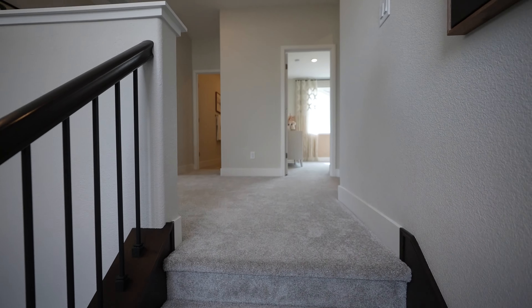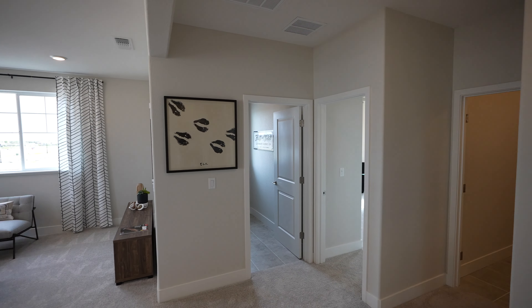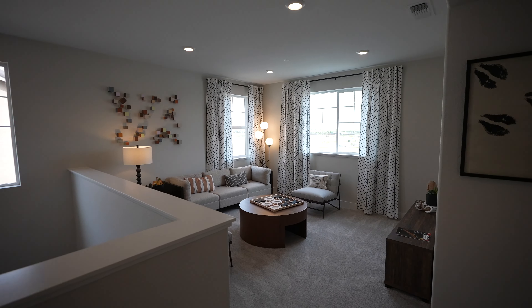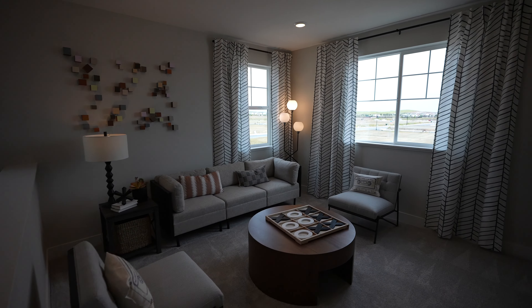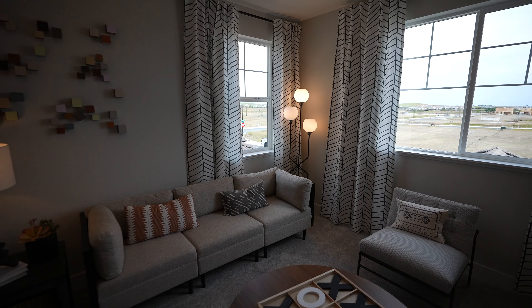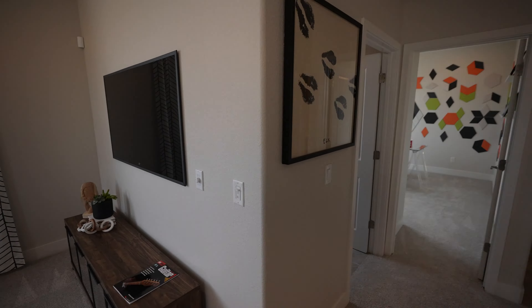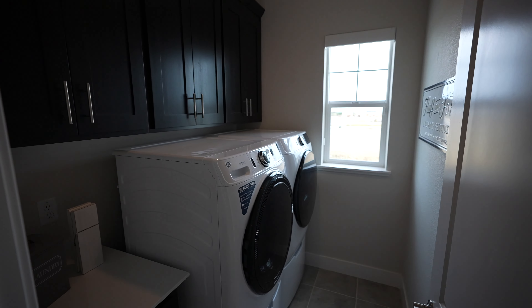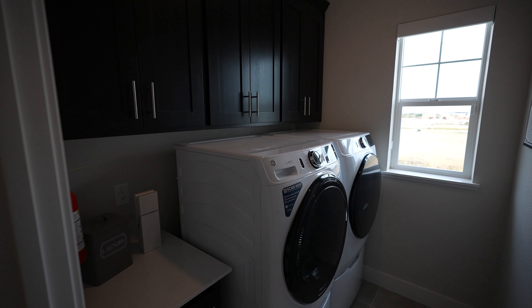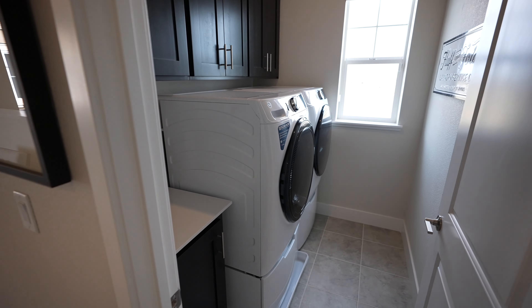Moving on upstairs. Up here they have a really nice loft. I like the feel of this — plenty of windows, a lot of natural light. Today's a bit of a cloudy day actually, so this is very nice and comfortable. Stepping over here, you do have the laundry upstairs with plenty of cabinet space. There's a little workshop or folding desk right there.